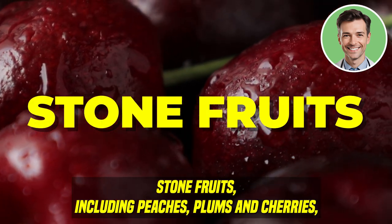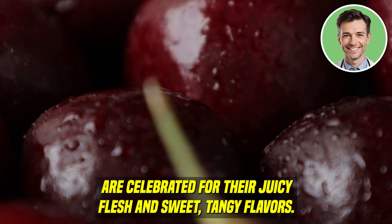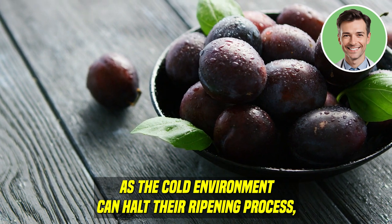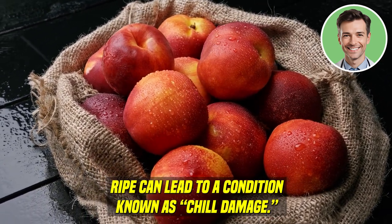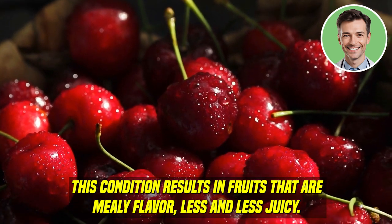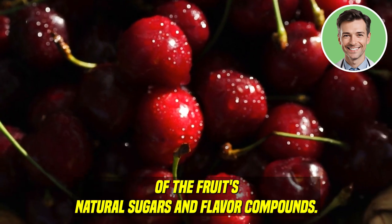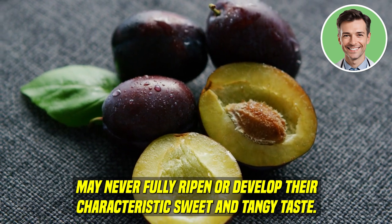Stone fruits. Stone fruits, including peaches, plums, and cherries, are celebrated for their juicy flesh and sweet, tangy flavors. These fruits continue to ripen after being picked and should not be refrigerated before they reach ripeness, as the cold environment can halt their ripening process, affect their texture, and diminish their flavor. Refrigerating stone fruits before they are ripe can lead to a condition known as chill damage, resulting in fruits that are mealy, flavorless, and less juicy. Stone fruits refrigerated too soon may never fully ripen or develop their characteristic sweet and tangy taste.